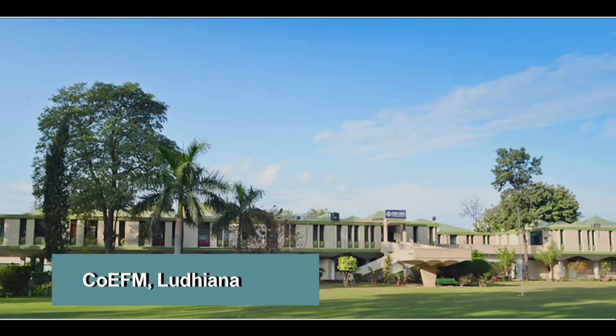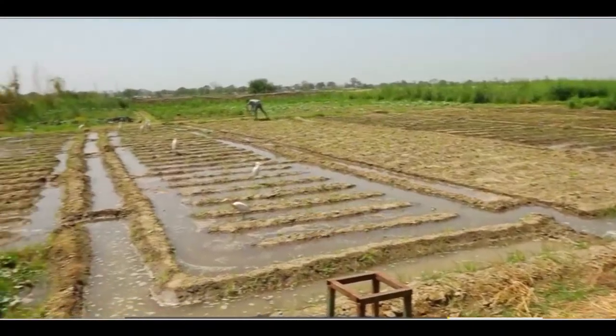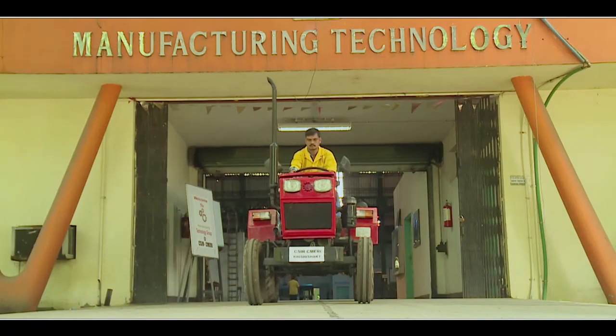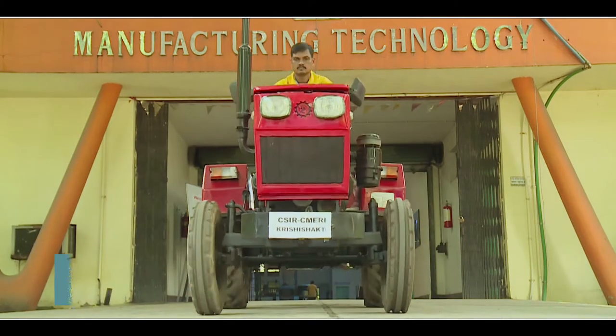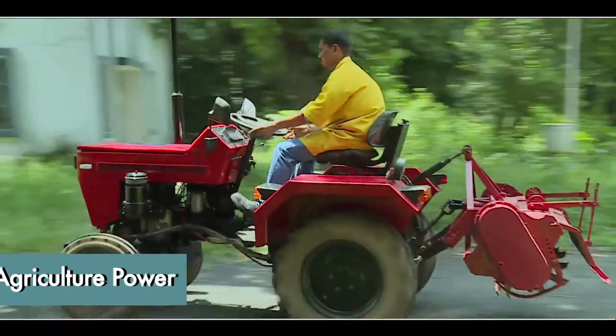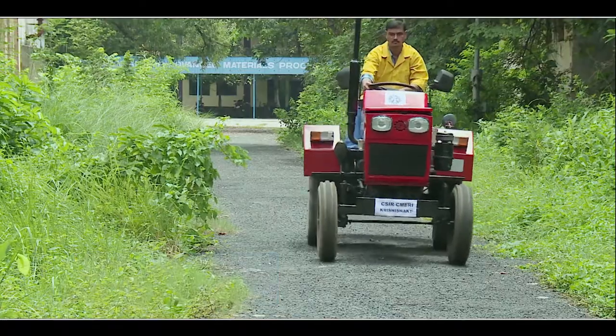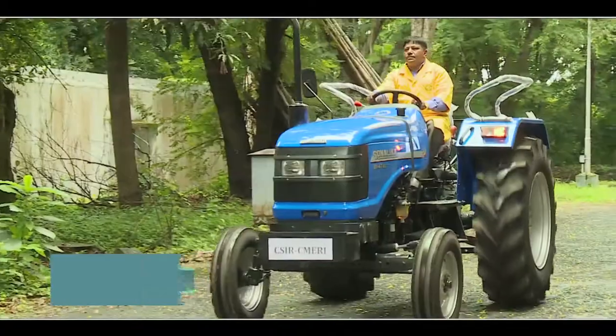CSIR-CMERI Durgapur, in collaboration with the Centre of Excellence in Farm Machinery Ludhiana, has made several inventions for the farming sector. Keeping in mind small-scale farmers, a compact tractor, Krishi Shakti, has been invented. This 10-12 horsepower tractor is not only cost-effective, but it also consumes less energy and is easy to maintain.